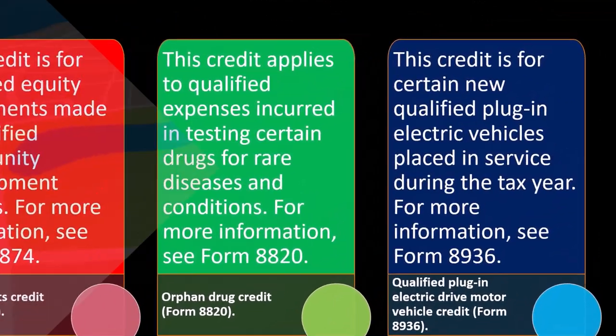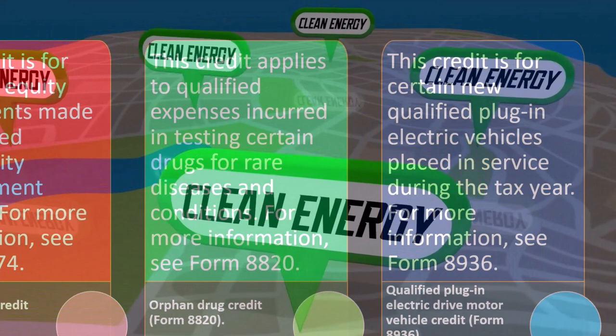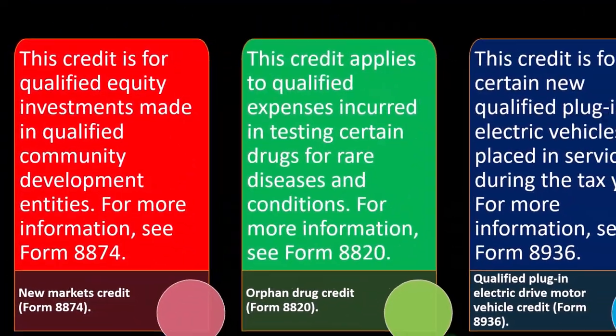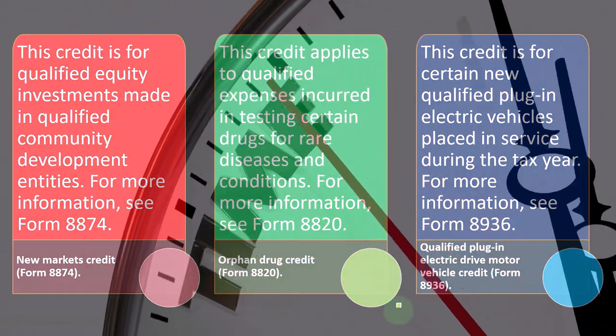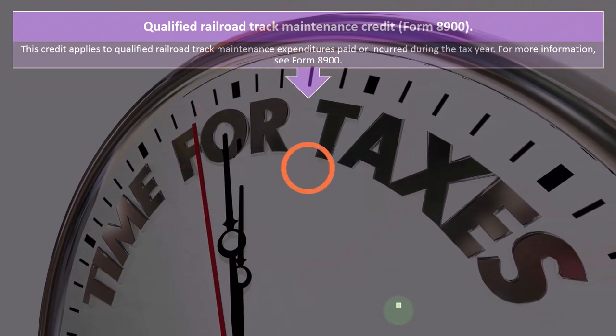The Qualified Plug-In Electric Drive Motor Vehicle Credit is another one of these environmental-type credits on Form 8936. This credit is for certain new qualified plug-in electric vehicles placed in service during the tax year. For more information, see Form 8936.